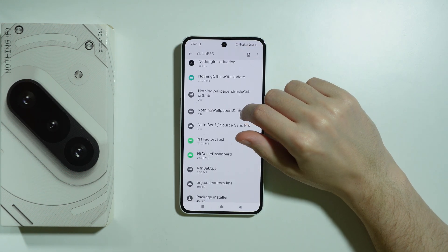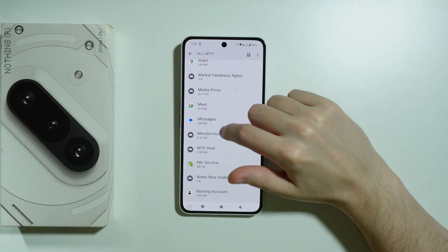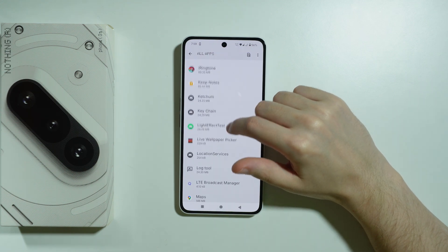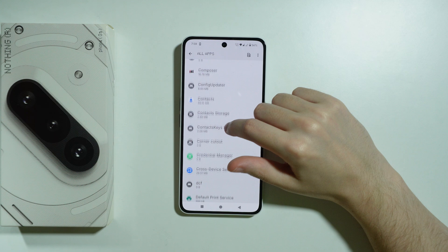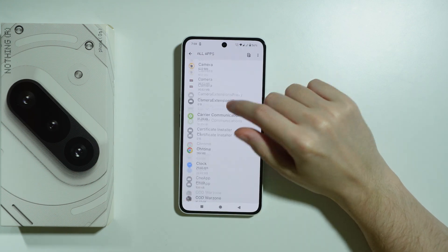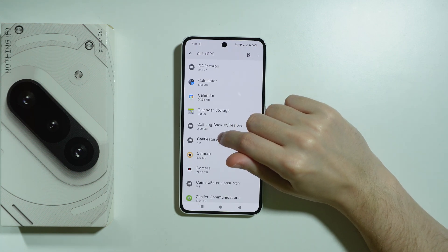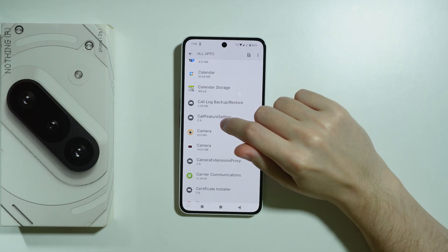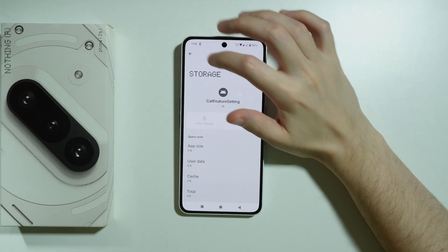We're also going to search for any Manage Calls app under the letter M — but there doesn't seem to be anything. So let's go to letter C and search for Calls. We can see Contacts, Camera, Carrier — nothing relevant there. We do find Call Log and Call Features. Let's check Call Features settings and force stop that as well. There's nothing in the storage for that one.